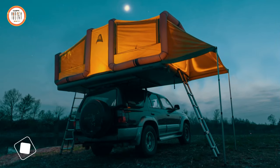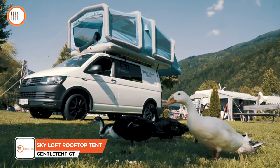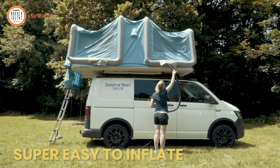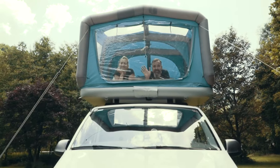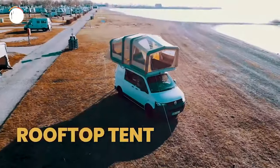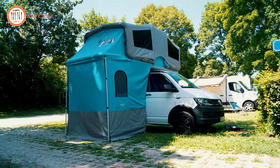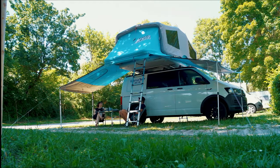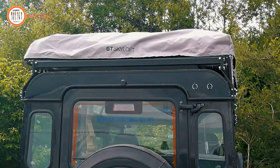The Skyloft Tent is a rooftop tent recognized for its spacious interior and comfortable accommodations. Setting up and taking down this tent is easy, and it can be mounted on most types of vehicles, requiring only about 10 to 15 minutes for setup. Among the largest rooftop tents available, it can comfortably sleep up to five to six people. Constructed from high-quality materials, the Skyloft Tent is designed to withstand various weather conditions. It features two separate rooms divided by a removable partition, making it ideal for families or groups with different needs.